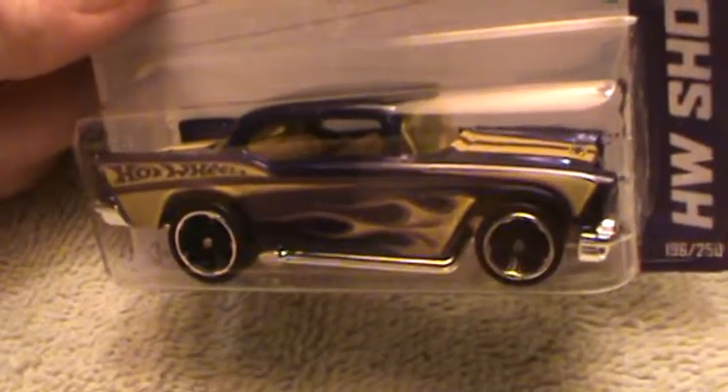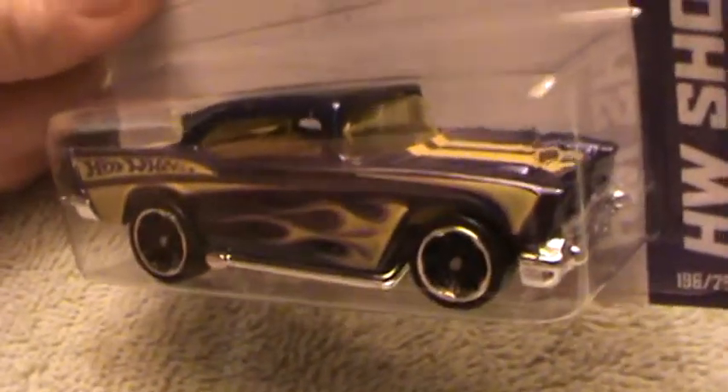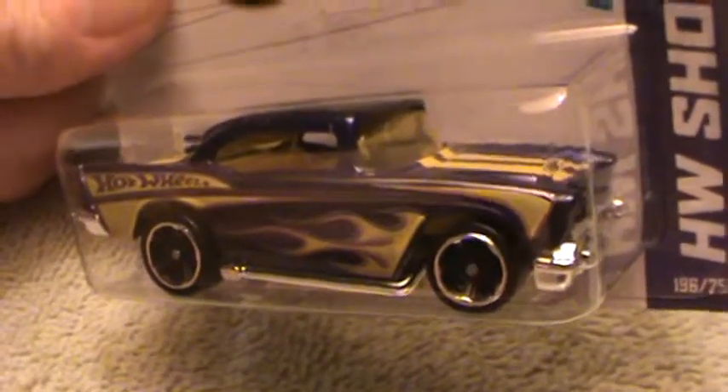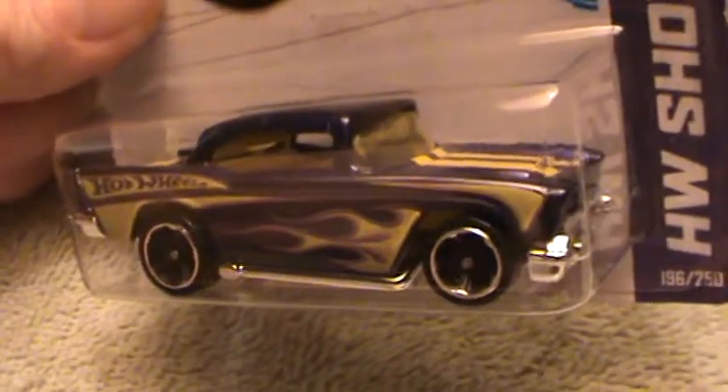Man, I'm losing my breath here. I gotta take this seriously, folks.